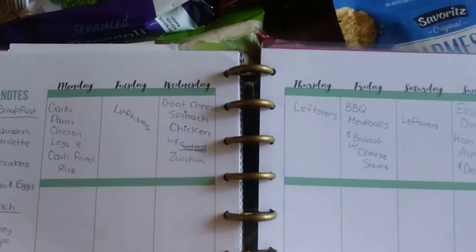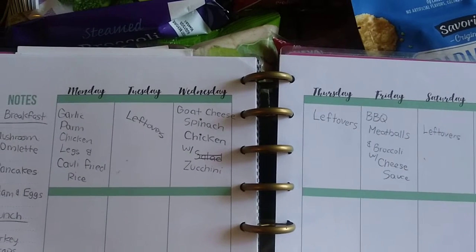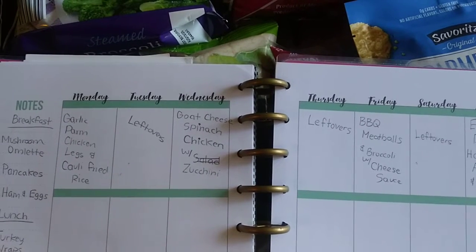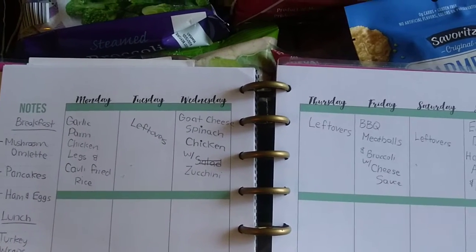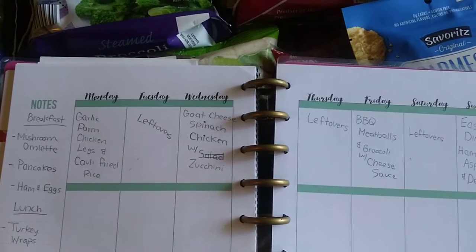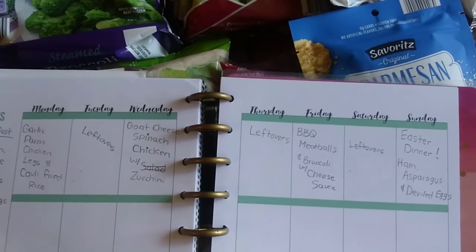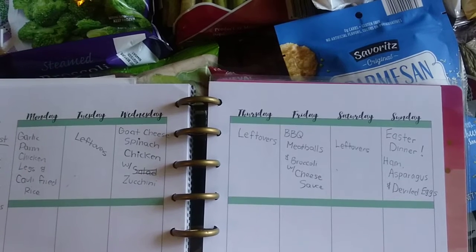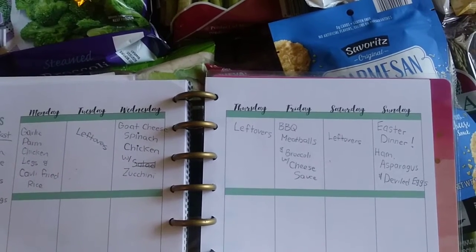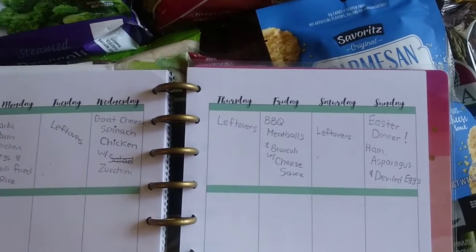This is my meal plan for the week. On Wednesday we're having goat cheese, spinach, and chicken — that's today. I like shopping on Wednesdays because that is when the sale ads start for the grocery stores. This haul is from Aldi and we're going to have zucchini with that because we have some zucchini that needs to be used up from last week. Thursday we're having leftovers. I like cooking for one night and eating for two nights — it just saves time and clean up, and we love leftovers.